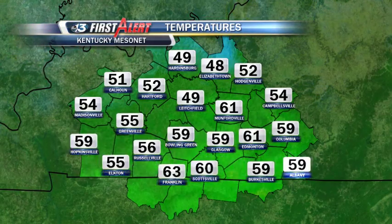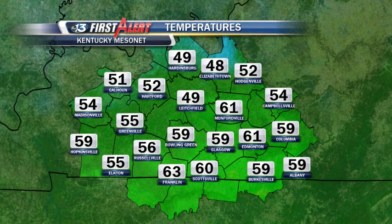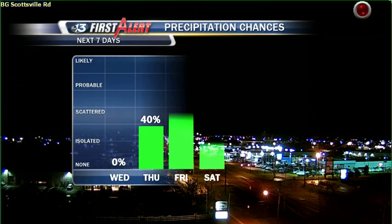Temperatures this morning from the Kentucky Mesonet Network, courtesy of Western Kentucky University: a little bit cooler — upper 40s, low 50s. There are still a few 60s around, but those upper 40s to the north are evidence of the cold front making its way across the area.